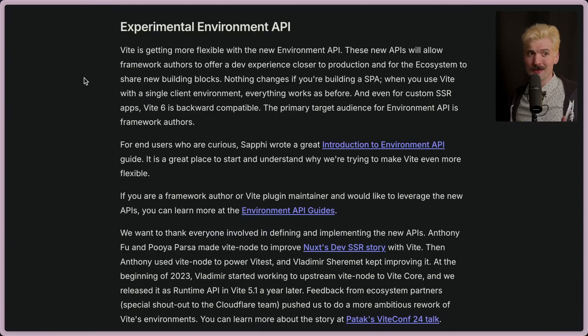Up until now, Vite's experience and focus has been around one runtime — the browser's runtime. It builds your JavaScript from your project and spits it out in a way that you can run it in the browser pretty well. But more and more now, we're not running our JavaScript just in the browser, and I don't just mean spinning up an Express server in Node.